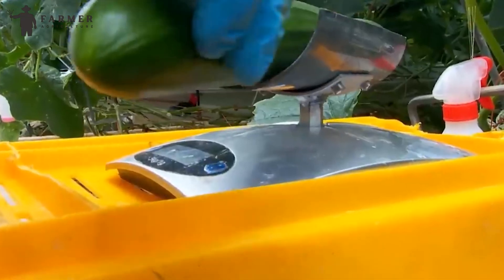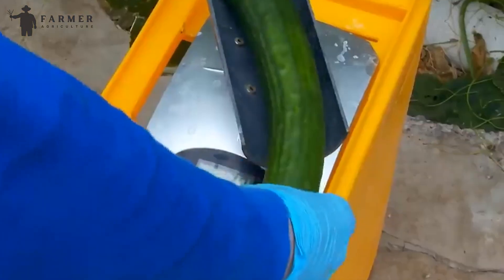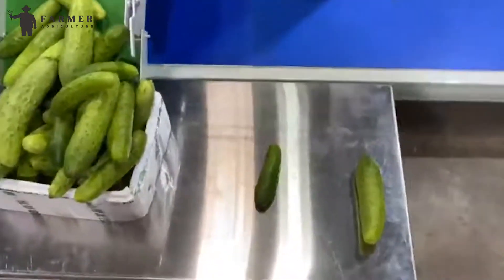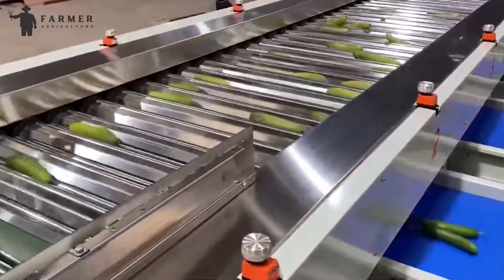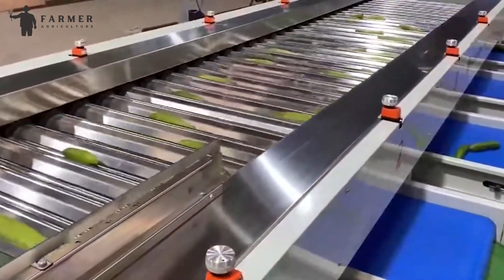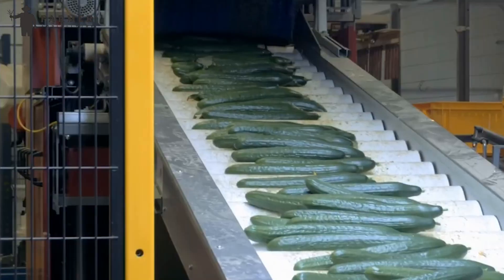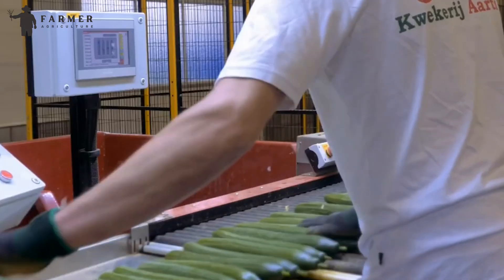In order to confirm accurate size, the cucumbers move to weight stations where sensors precisely measure their mass. This helps categorize them based on weight, which often correlates with size. Based on the information collected, clever machines called diverting gates come into play. These are essentially chutes that can be electronically controlled to direct each cucumber down a specific path depending on its grade and size — like backstage coordinators guiding each cucumber to its designated area.